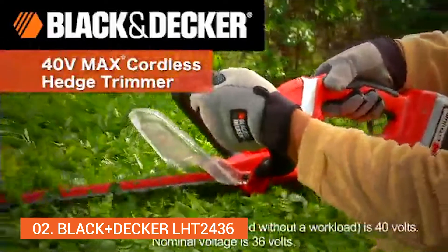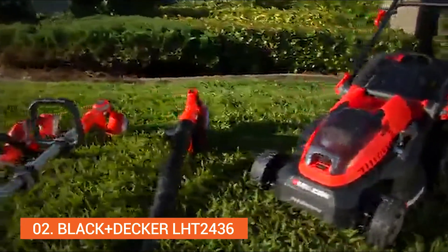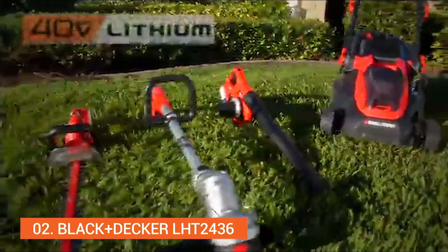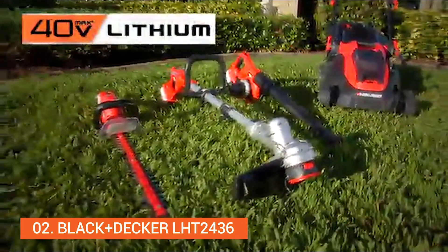Introducing the new 40V Max Lithium-Ion Cordless Hedge Trimmer — part of the 40V Max Cordless family of Lithium-Ion battery powered products from Black & Decker. These products kick gas.